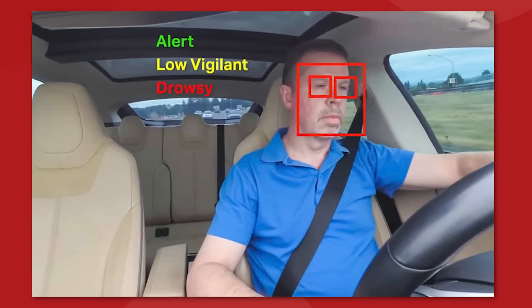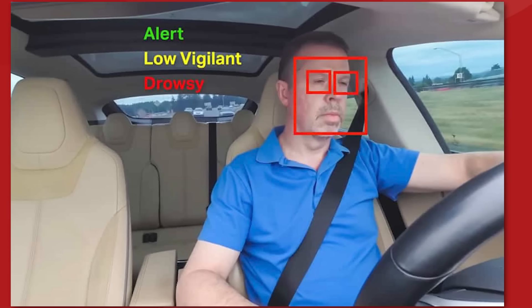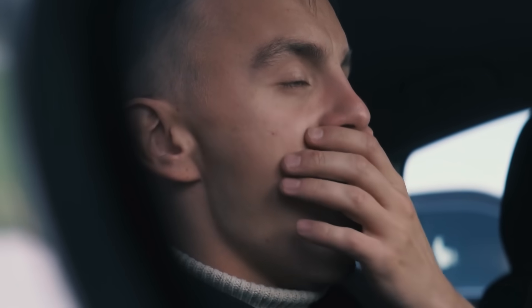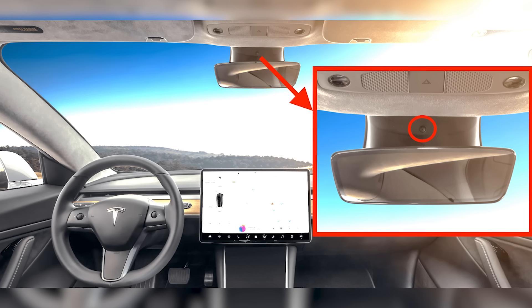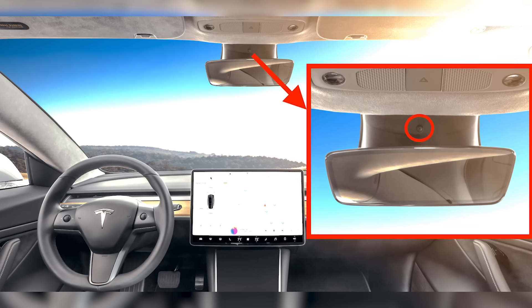The drowsiness warning system is based around a camera installed above the rearview window that watches for the amount of yawns and blinks a driver makes, warning them on the central infotainment display if it detects some drowsy behaviors. It's a little odd to have your car watching you while you drive, but a lot of accidents are caused by people driving while tired, so it is a useful system to keep those incidents to a minimum.